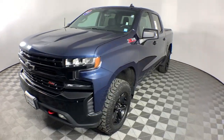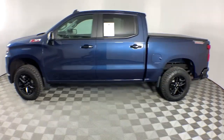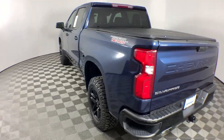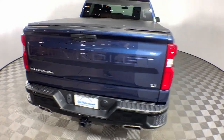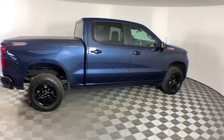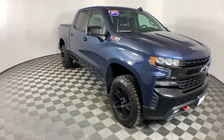Picture yourself in the 2021 Chevrolet Silverado 1500. With less than 60,000 miles on the odometer, this vehicle stands out from the rest. The Chevrolet Silverado 1500 — the full-size pickup that's strong, quiet, and dependable, with the latest technology to keep you connected while you get the job done.